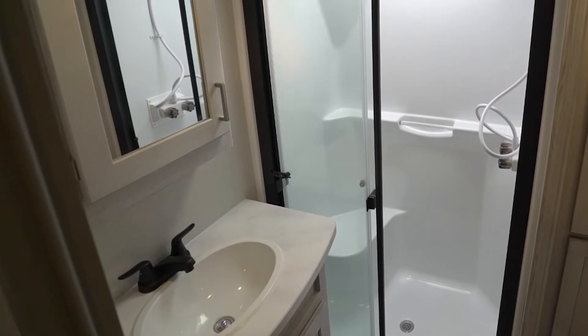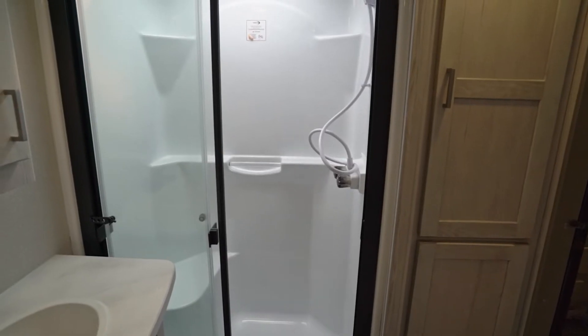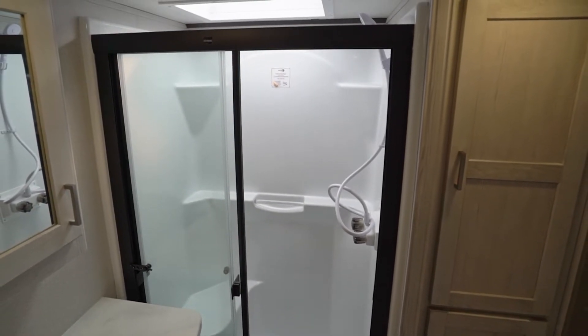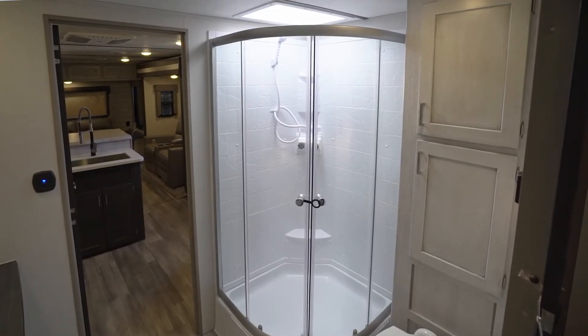The fridge is an 8 cubic foot RV fridge with an optional 10 cubic foot 12 volt fridge. Let's head into the bathroom. Here, you get some nice amenities including a seamless single piece pressed countertop, a porcelain toilet, plus either a large 40 by 30 inch fiberglass shower with glass door and skylight, or a large radius shower with skylight.